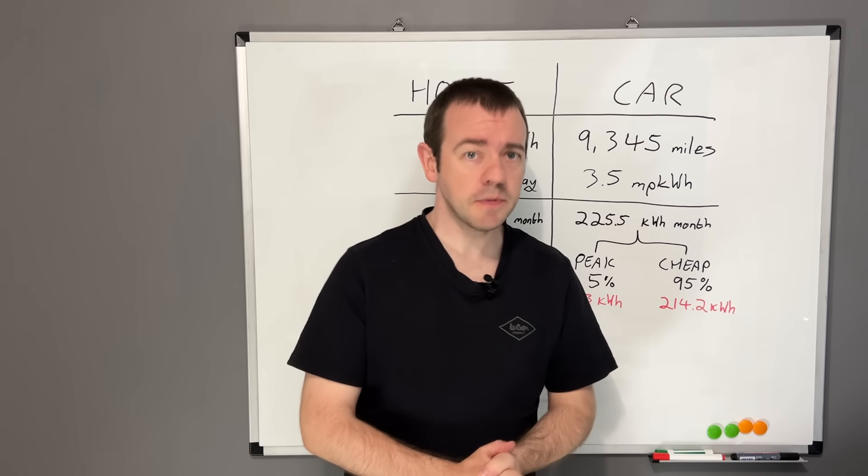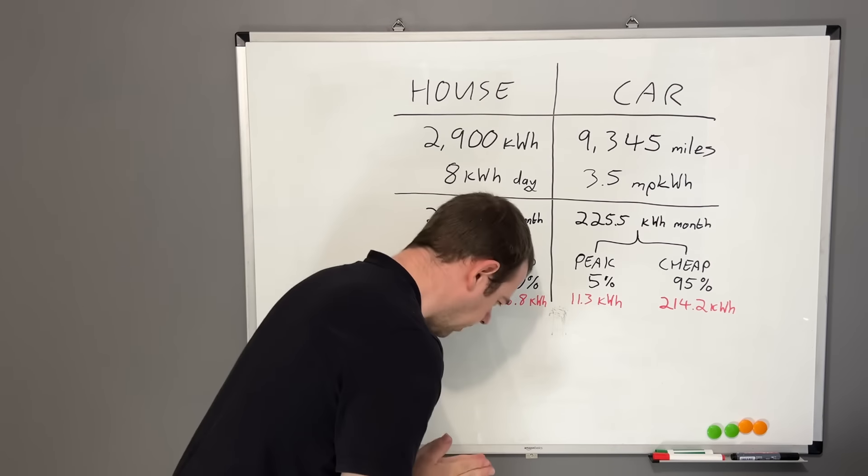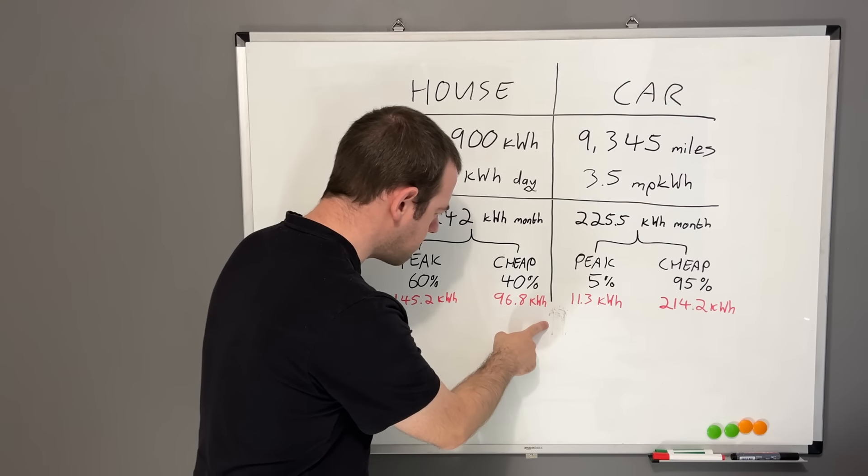Because this is YouTube you have to show your workings out, otherwise people don't believe you. So all hail the whiteboard of truth.